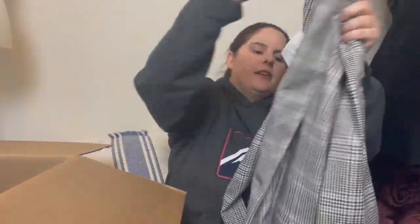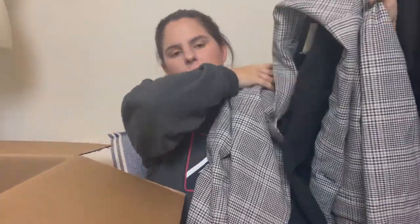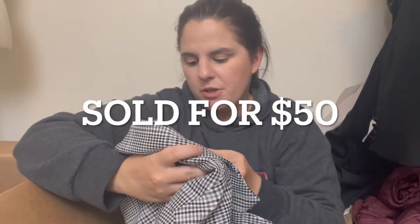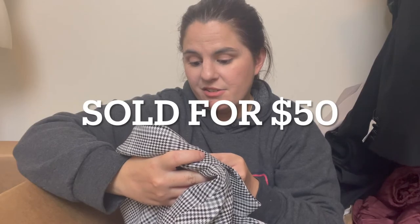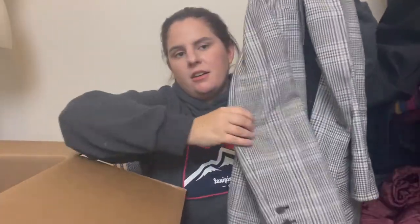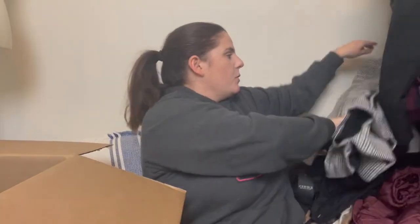This is another Nordstrom house brand — Treasure & Bond. I can do pretty decently with this one. It was $99 and it is really cute — it's like a plaid blazer. It's giving me Clueless vibes, which is exactly what I'm picturing. I think that'll do well.